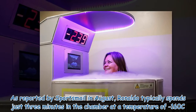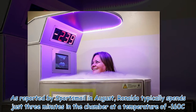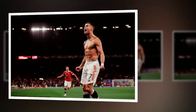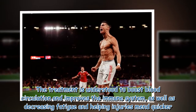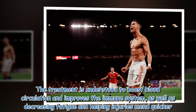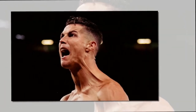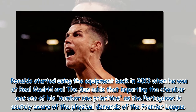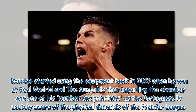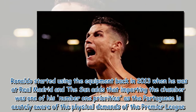As reported by Sportsmail in August, Ronaldo typically spends just three minutes in the chamber at a temperature of 160°C. The treatment is understood to boost blood circulation and improve the immune system, as well as decreasing fatigue and helping injuries mend quicker. Ronaldo started using the equipment back in 2013 when he was at Real Madrid, and importing the chamber was one of his number one priorities, as the Portuguese is acutely aware of the physical demands of the Premier League.